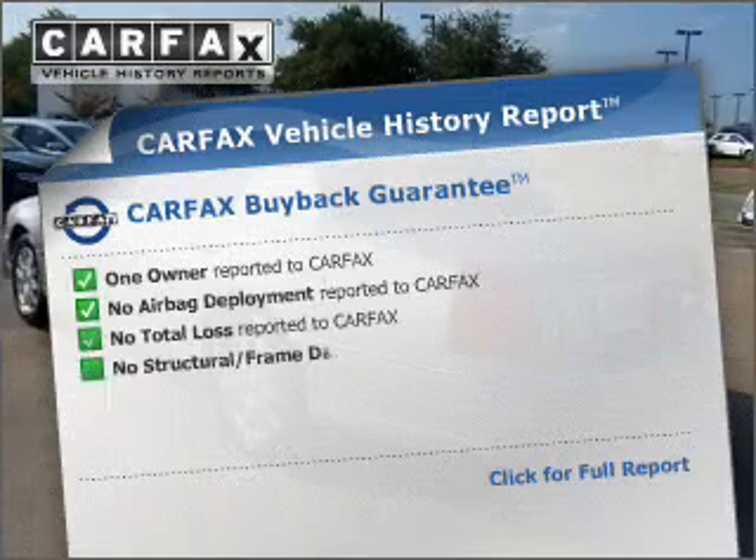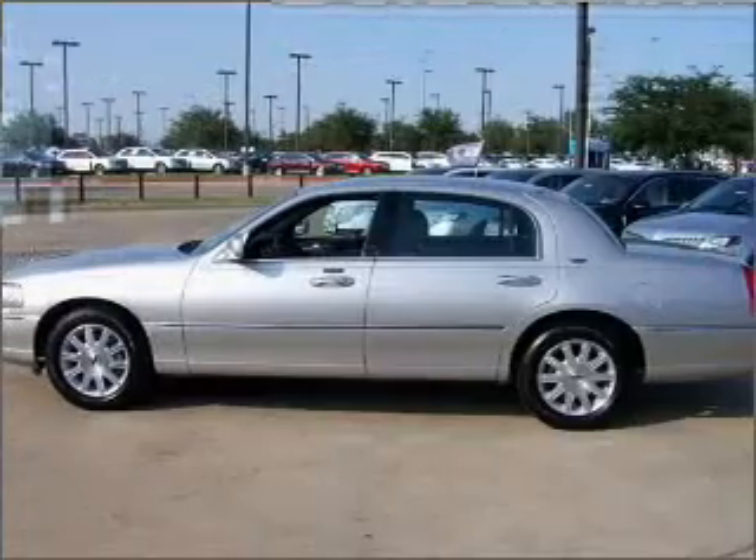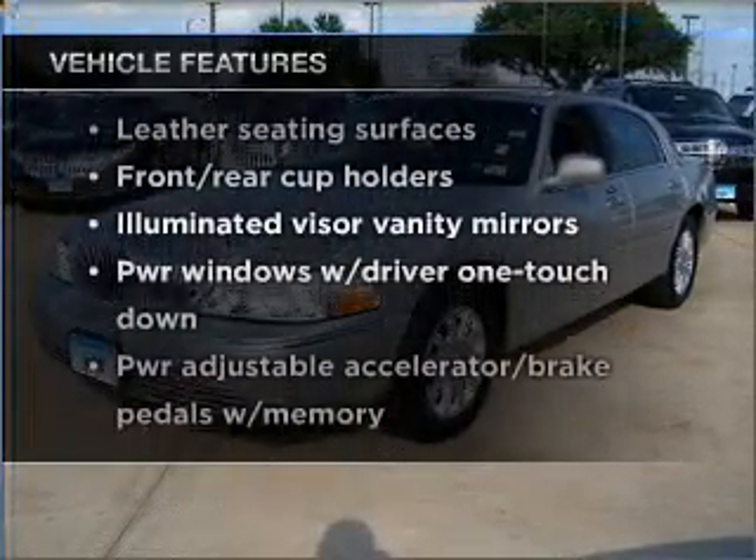An included Carfax vehicle history report allows you to purchase with confidence, knowing your vehicle was a smart choice. With these notable features, you won't want to miss out on the opportunity to own this amazing vehicle.